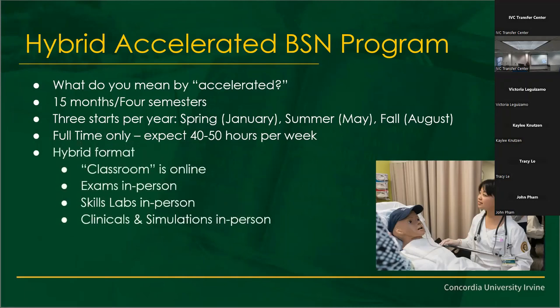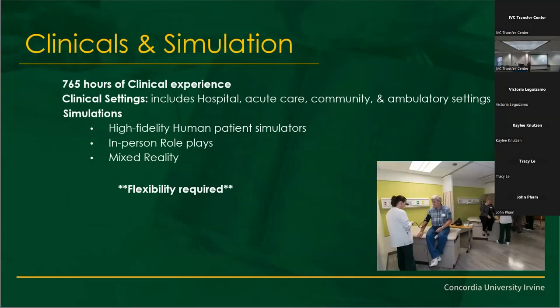In our hybrid format, the classrooms are online. The exams are in person, and our skills labs are in person. So while you'll be attending two to three days a week, the rest of the classes are online. It is more go-at-your-own-pace, and of course you'll have deadlines. There are 765 hours of clinical experience in a clinical setting.